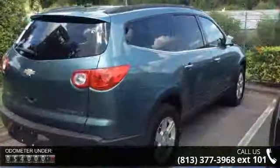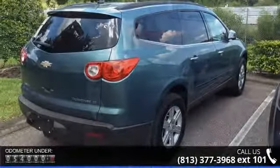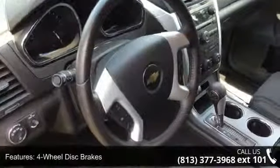4-wheel disc brakes, air conditioning, compass, electronic stability control, front center armrest with storage, illuminated entry, low tire pressure warning, power driver seat and power windows.